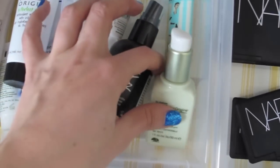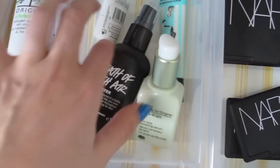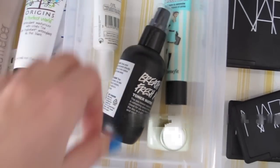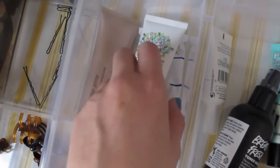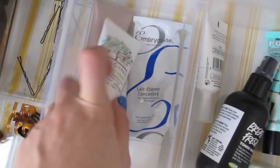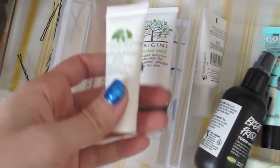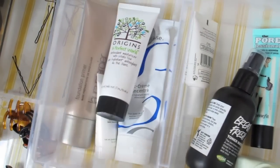This is my Origins Serum, Benefit Primer, Lush Toner, and a Caudalie serum. And here's my Origins Moisturizer, my Ember Release Moisturizer, Origins Moisturizer with SPF, and my Laura Mercier Primer.